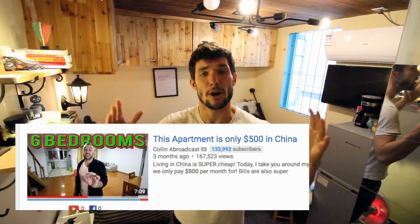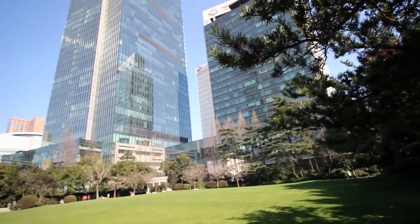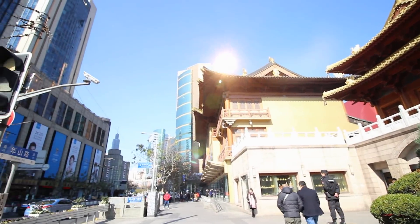You can find a really huge apartment for $500 a month in China if you're somewhere in the outskirts of a city or in a rural area, but I'm located in the dead center of Shanghai.